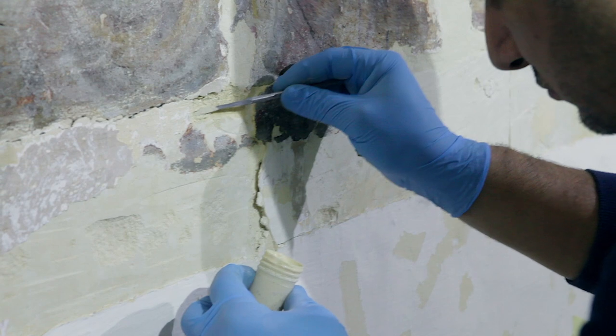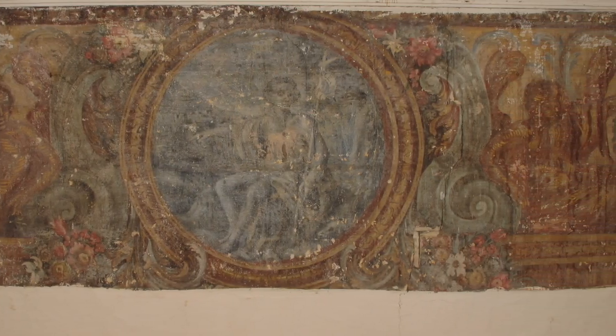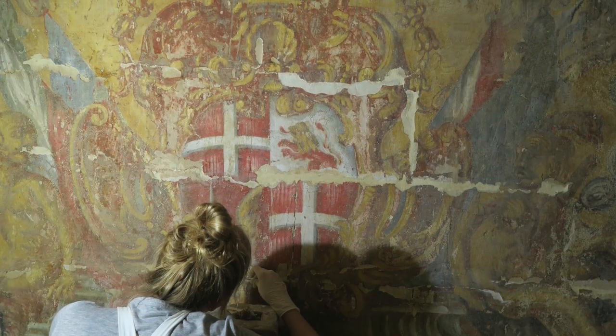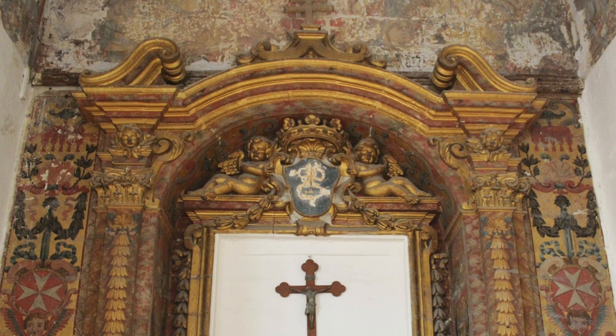The little known Chapel of Palazzo della Salle is decorated with stunning 1730s wall paintings depicting some scenes of the life of St. John together with two coats of arms. These paintings are highly significant as some of the few Baroque wall paintings surviving in Malta in a domestic context.